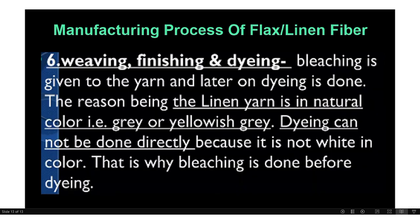The last steps are weaving, finishing, and dyeing. Bleaching is given to the yarn, and then drying is done. The reason is that Lilian yarn is naturally gray or yellowish-gray in color. Dyeing cannot be done directly because it is not white, which is why bleaching is done before the dyeing process. That is the technical point due to the natural color of Lilian fiber.